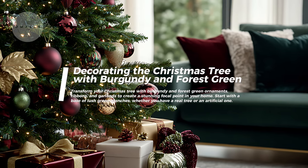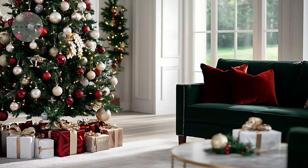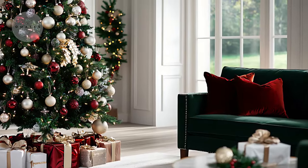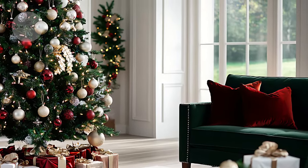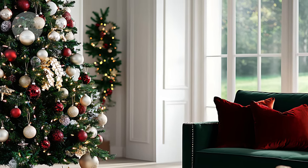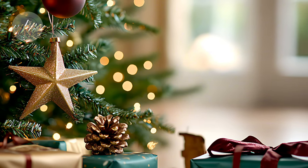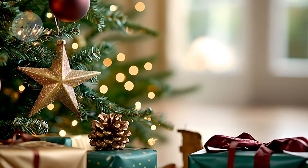This balance will give your decor a cohesive look that feels elegant without being overpowering. Transform your Christmas tree with burgundy and forest green ornaments, ribbons, and garlands to create a stunning focal point in your home.